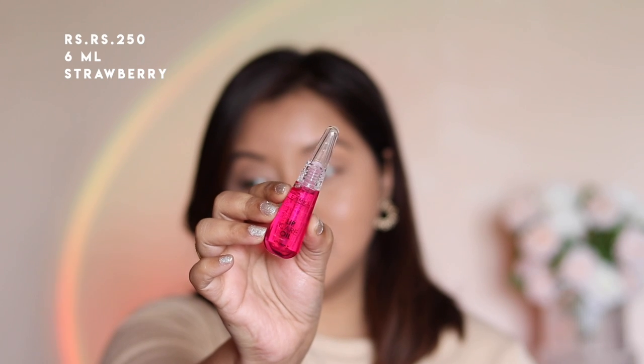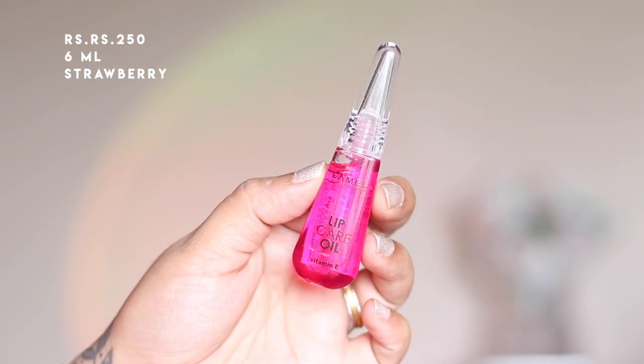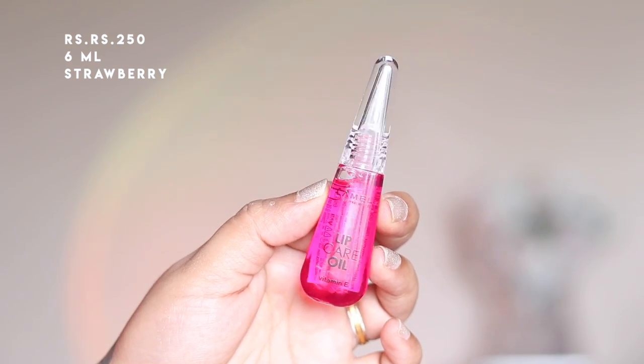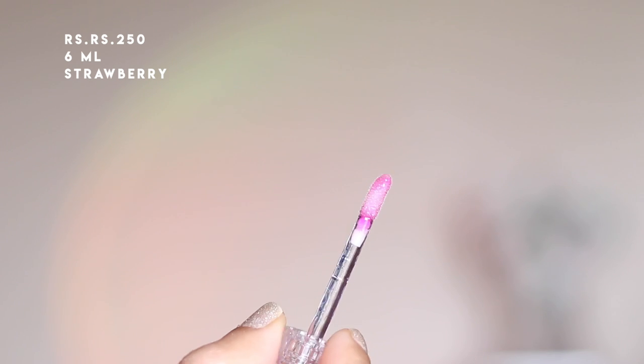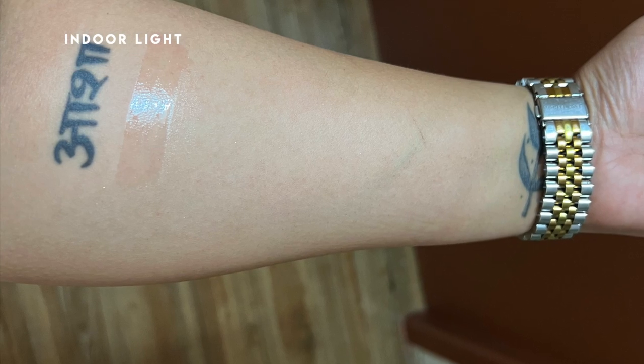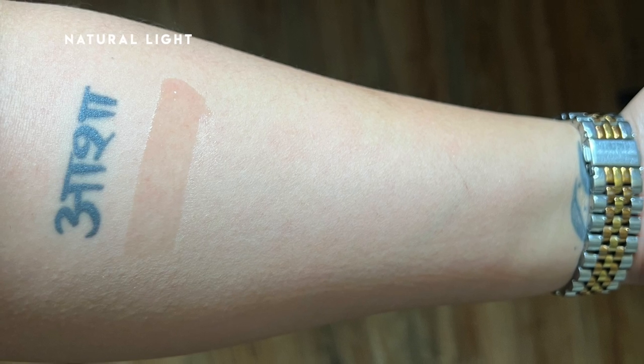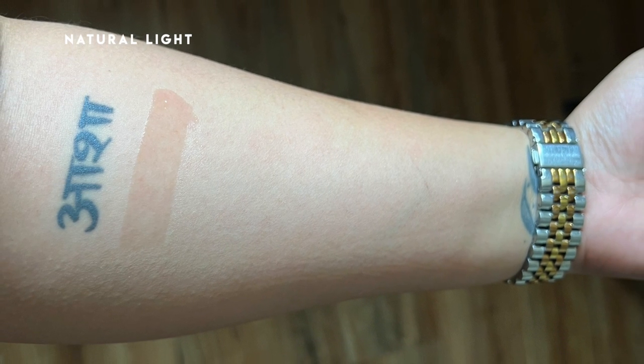The first product is their lip care oil in strawberry flavor, priced at 250 rupees for 6ml of product. Even though it looks very pink in the packaging, it goes on extremely translucent — there is no color on the lips at all, as you guys can see. They also offer a blueberry flavor. I really like the formula; it's pretty nourishing and moisturizing on the lips.